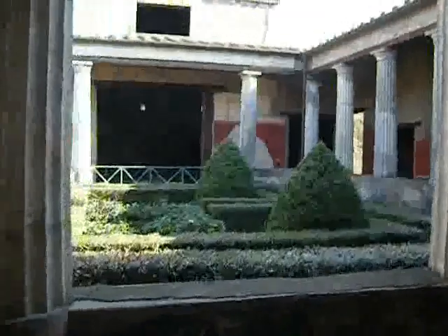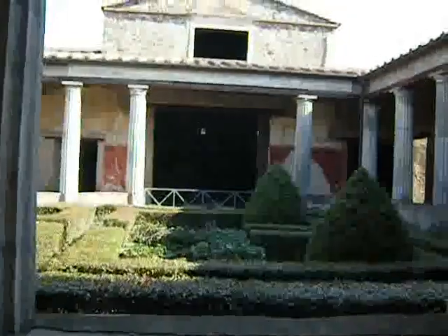And directly opposite us, on the other side of the peristyle, is the triclinium. And you can see how the columns have been completely spaced apart there, so that they have a view out across the garden.